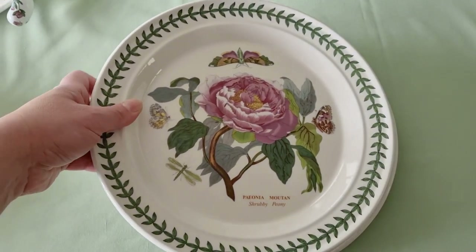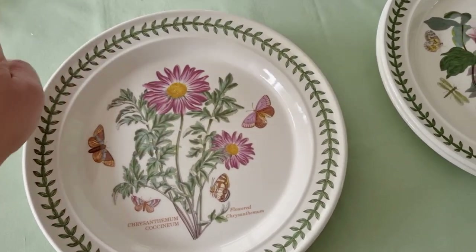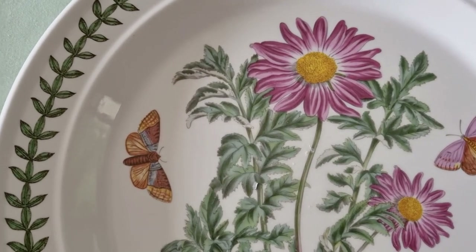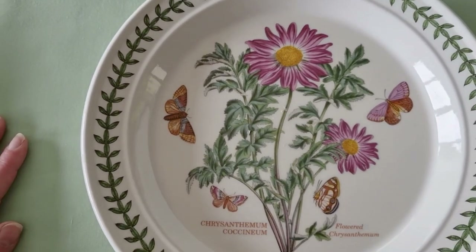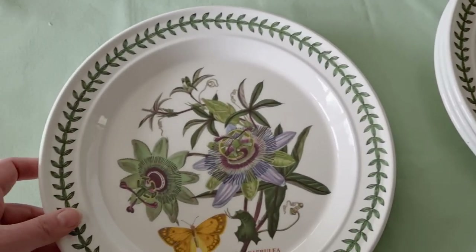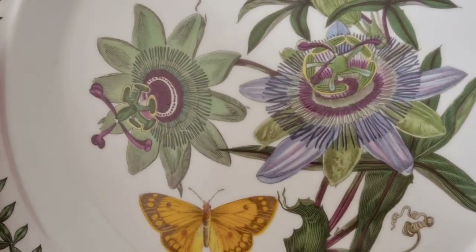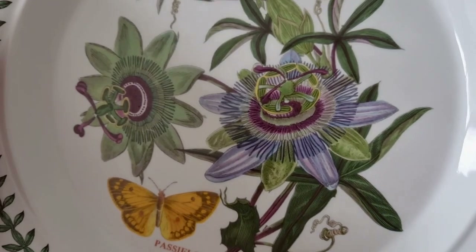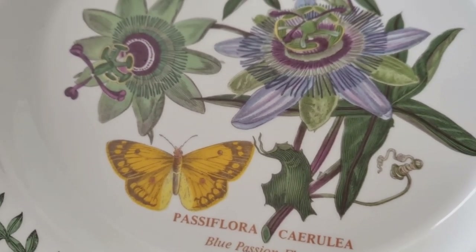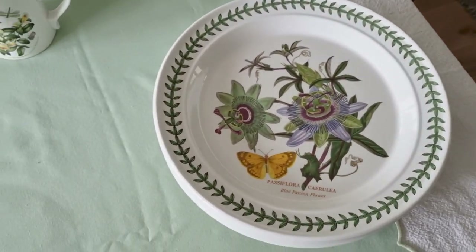I've got two peony plates, and each one also has the Latin name, which is lovely. Then there's the chrysanthemum — just so pretty with the shading on the backs of the leaves. It really does feel like eating in a flower garden. And then there's the blue passion flower. I've never seen a blue passion flower, and just look how stunning it is — the stamens, the stigmas, the inside of the plant are just incredible. You can even see what looks like the leaf has been eaten a little by caterpillars. So those are the dinner plates — they're quite large.